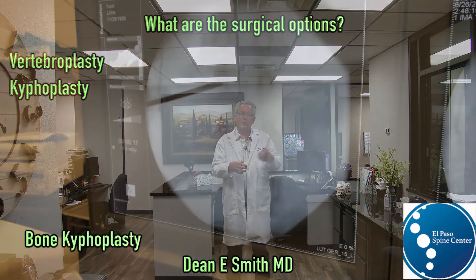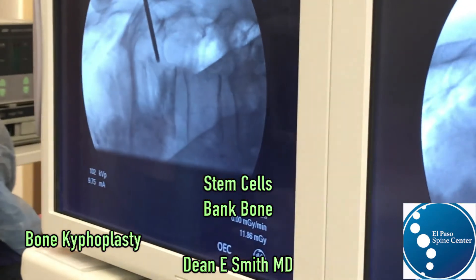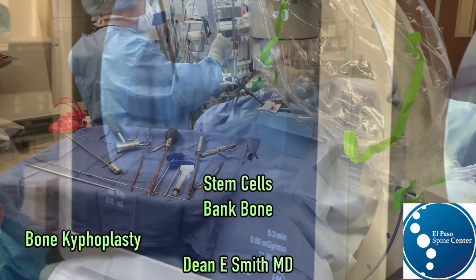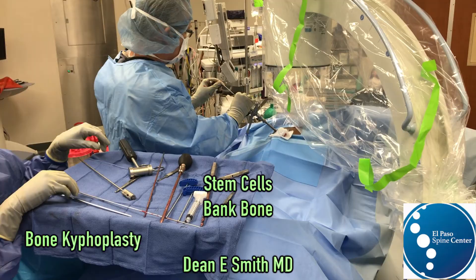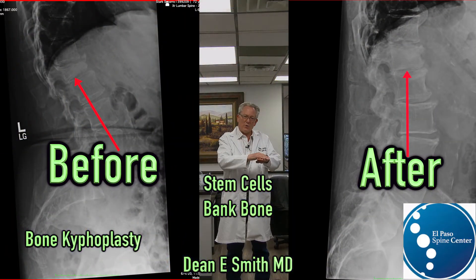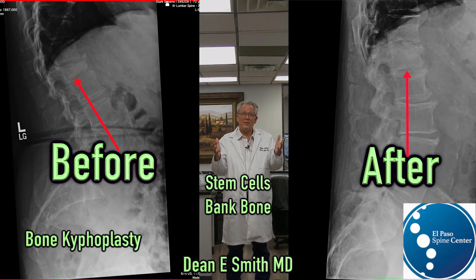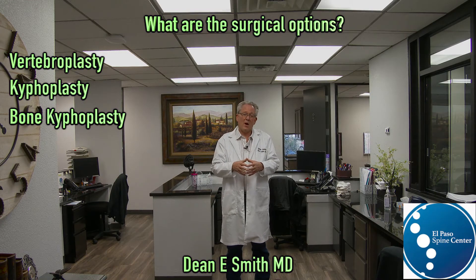The final procedure is what's known as the bone kyphoplasty. This is where a needle is placed into the vertebral body, a mesh bag is deployed, and that mesh bag is filled with a combination of bank bone and stem cells to restore the normal height and alignment of the vertebral body.